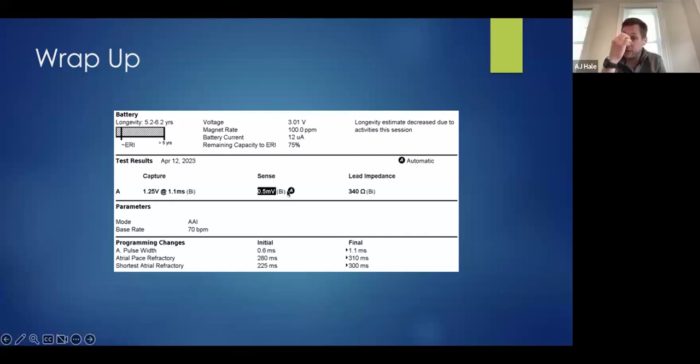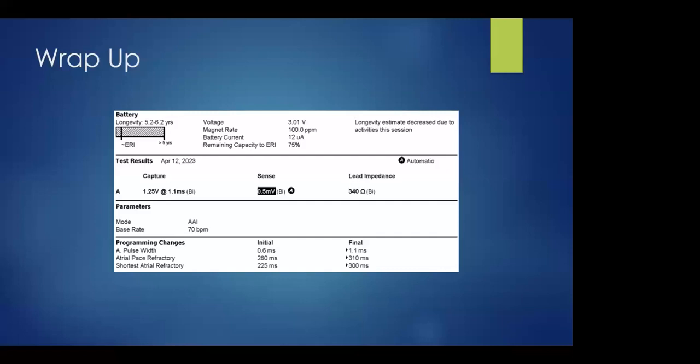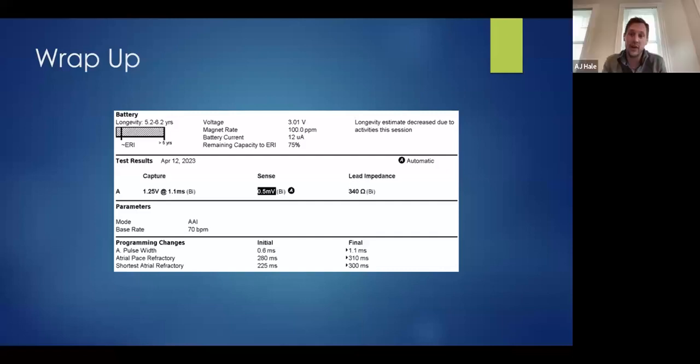Yeah, the one thing to point out — I wasn't able to get a sensed event; this could have been the amplitude of the far-field R. If it got any longer in this patient, I don't think I'd go any more blanking. I would probably just raise the sensitivity and make it very insensitive, essentially treat it like an AOO type of thing — just pace all the time. So if we start to see this down the road, that would be my recommendation.